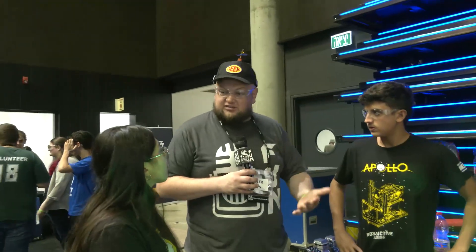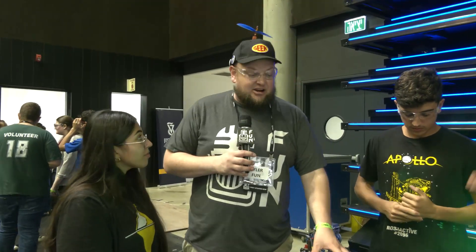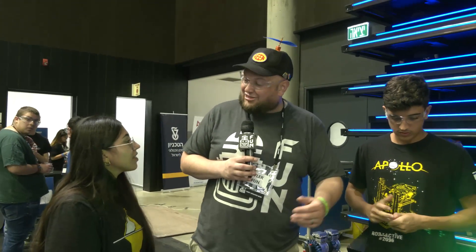Well, Radioactive, thank you so much for taking the time to tell us about your team and your robot. Good luck here at the ISR event — I'm really looking forward to seeing what your team brings in future years as well, especially with Championships coming up. Thanks a lot and good luck the rest of the way.